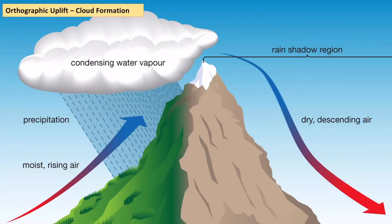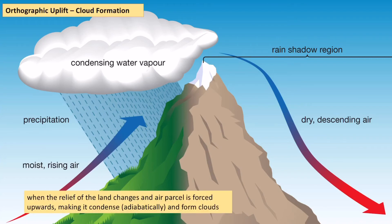Another way in which clouds can be formed is through the process of orographic uplift. What this essentially means is that an air parcel is forced upwards by a change in relief. In this example, a mountain acts as a barrier, forcing the air up over it and down the other side. That process of forcing the air up causes the parcel of air to expand adiabatically, and therefore it condenses and forms clouds.